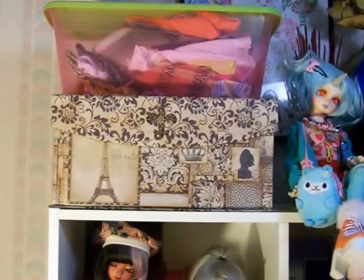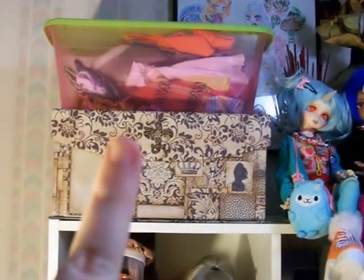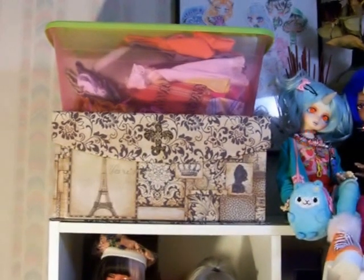This is where I keep my doll wigs — it's this little brown thing. The thing above it has some extra doll clothes which I don't really use too much.